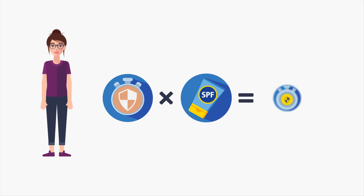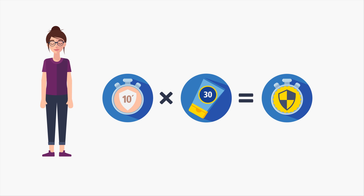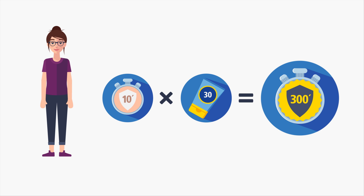Here is how SPF works. Emma has a self-protection time of 10 minutes. Using a sunscreen with an SPF of 30, she can stay in the sun for 300 minutes, or 5 hours.